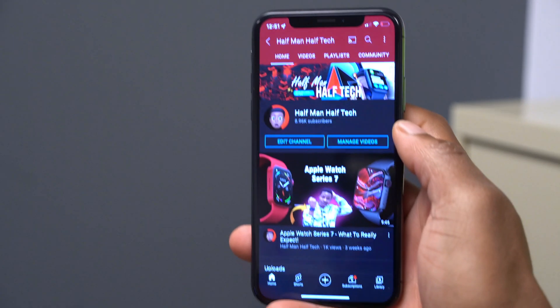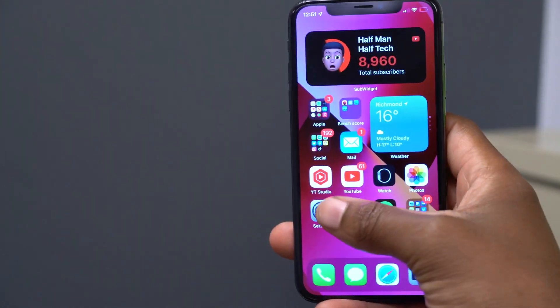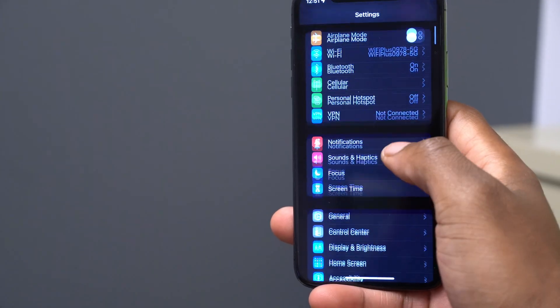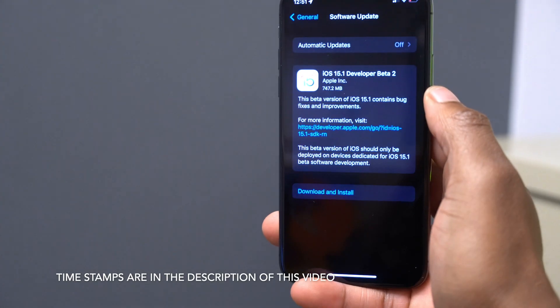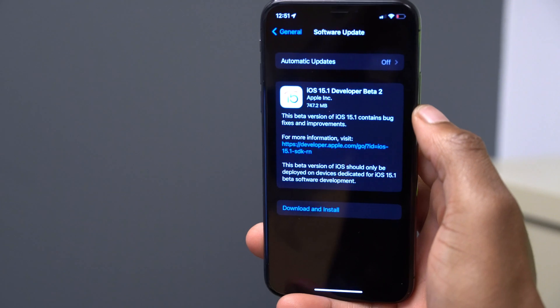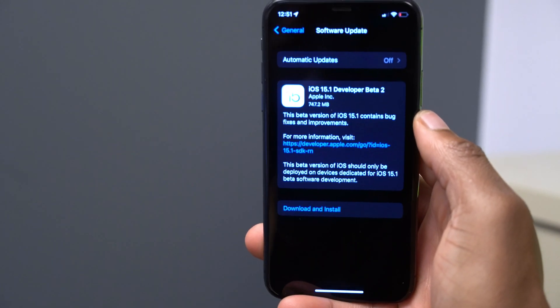What's up guys, welcome back to Half Man of Tech, my name is Ben, your host. Finally, when it comes to iOS 15.1, I'd like to let you know that we now have the next beta which has been released after one week, and the beta we're talking about today is beta 2.